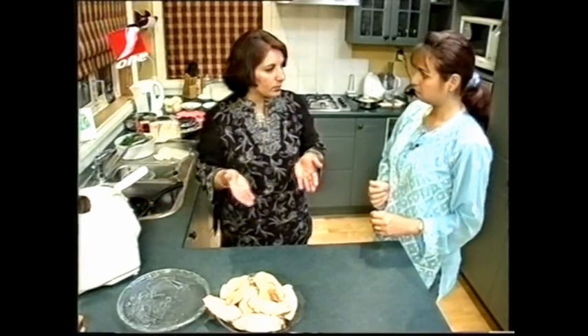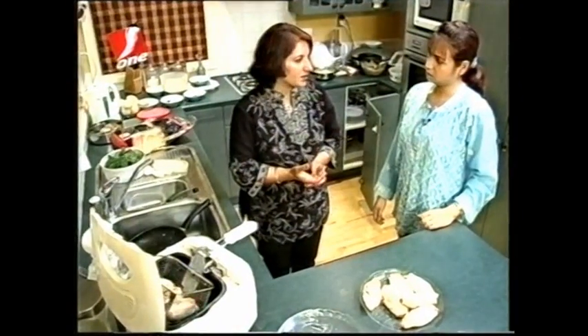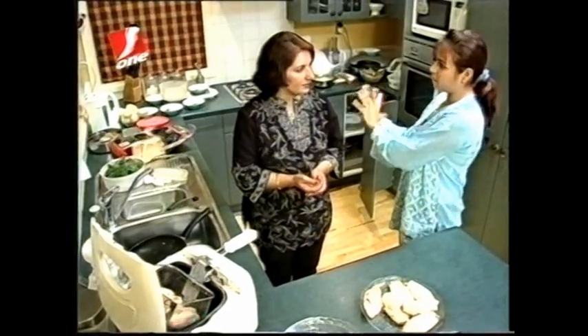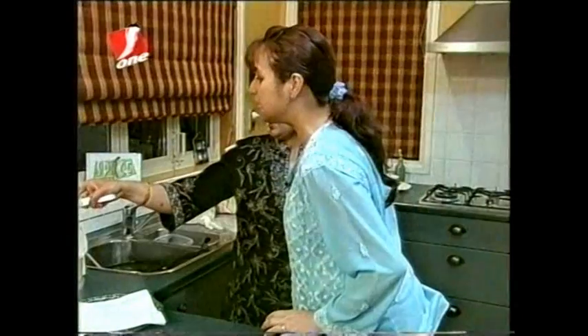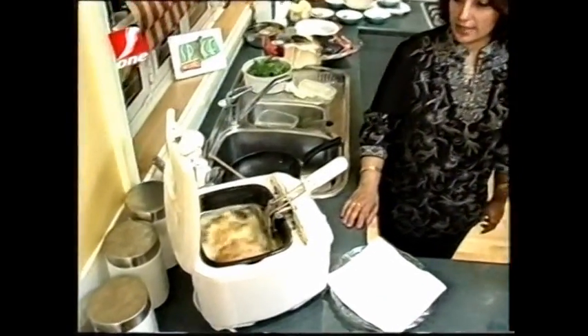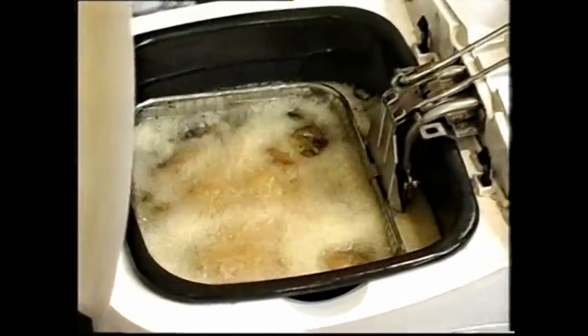Now we just need to deep fry it. I've got a fryer here, but you can always use a wok for frying — the same way you fry samosas. Which oil do we use? I use canola oil, but you can use whichever oil you use in your kitchen. I wouldn't recommend using leftover oil. The oil is heated enough — oil is hot. We put the rolls in, no need to cover the lid, just let them fry for about three to four minutes.